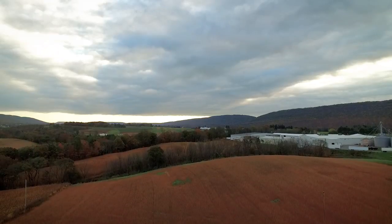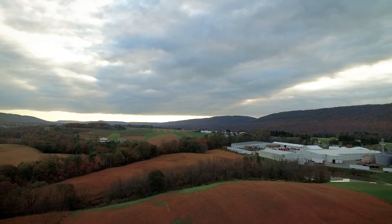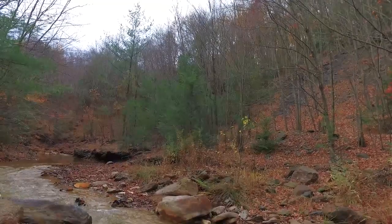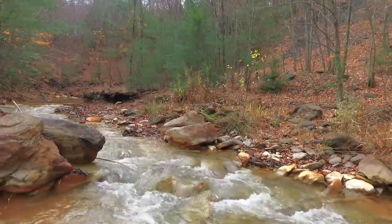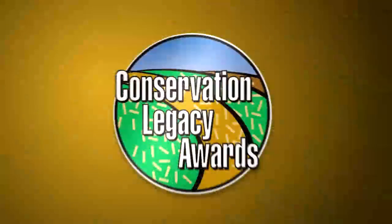It's very important to my family and me to be good stewards of our land. It's a passion of ours to take care of the soil, to take care of the land we own, so that we have the resources available for the next generation.